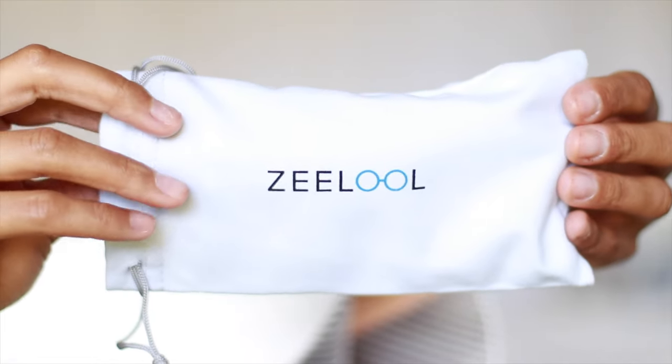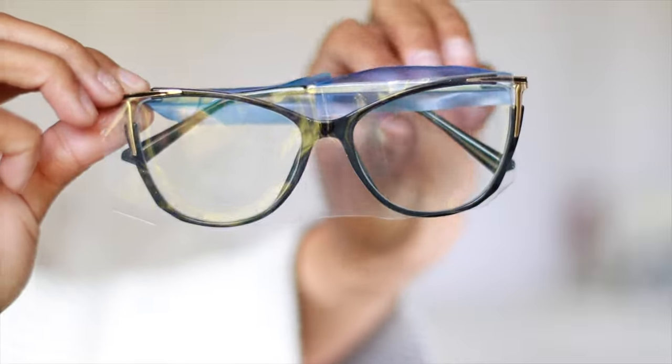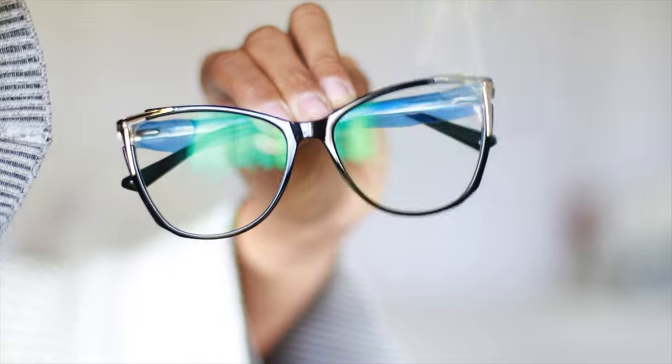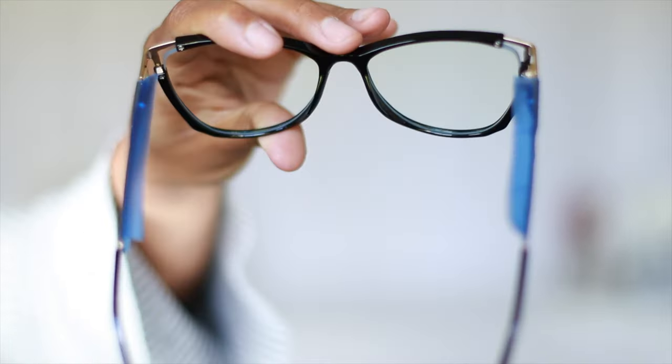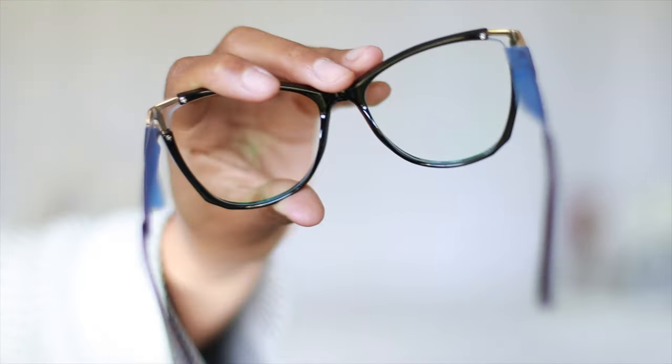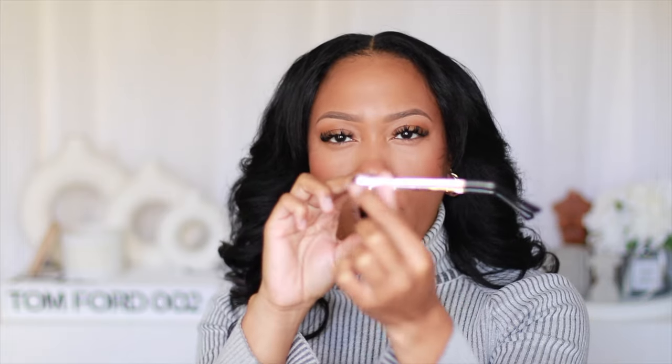Jumping into the next one — same usual gray duster bag and then the actual frames. At first glance, you already know how I feel about a nice black frame — it's just signature, classic, you can never go wrong. It has this kind of cat owl shape. When I open these, they feel a little bit more sturdy than the first pair. I noticed a really nice detail — a black stripe going all the way around the top of the frame.